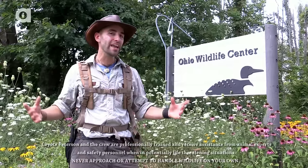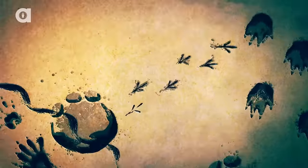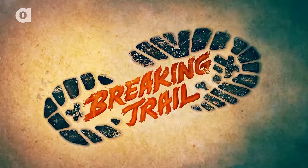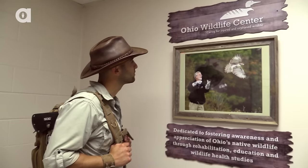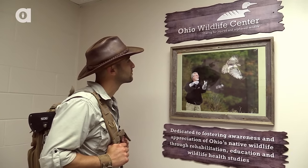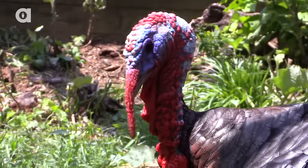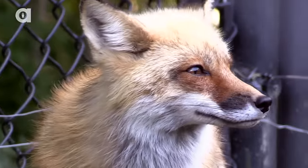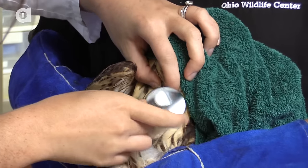I'm Coyote Peterson and today I'm going to take you behind the scenes at the Ohio Wildlife Center. The Ohio Wildlife Center was founded in 1984 by Dr. Donald Burton and today I'll be lucky enough to get a first-hand look at how this incredible establishment fosters awareness and appreciation of Ohio's native wildlife through rehabilitation, education, and wildlife health studies.